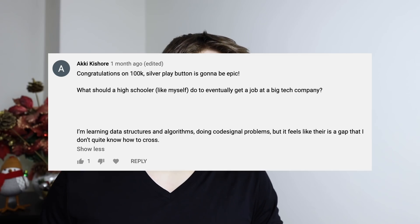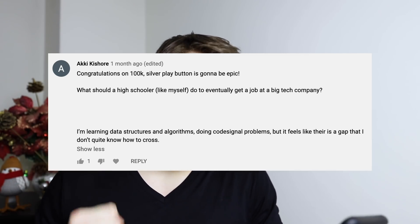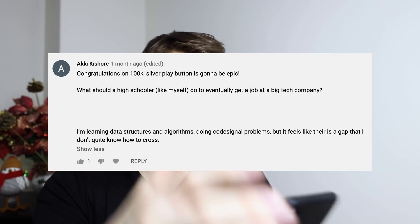What should a high schooler do to eventually get a job at a big tech company? I'm learning data structures and algorithms but don't know how to cross the gap. The fact that you are starting as a high schooler means you are so far ahead of the game. Just keep learning. Build some cool projects — you have all the time in the world, but don't be lazy. Don't say you'll have all the time in college; do it now. Start building out cool projects, preparing for coding interviews, doing data structures and algorithm problems. Start contacting recruiters for internships in your first or second year of college, and you will be ahead of the game.